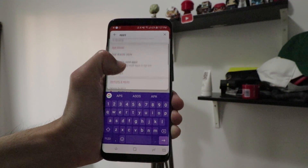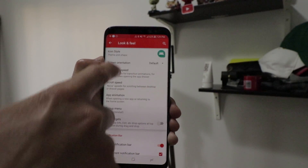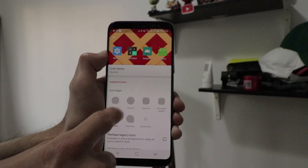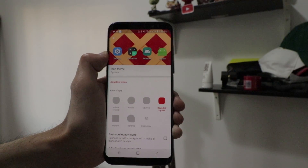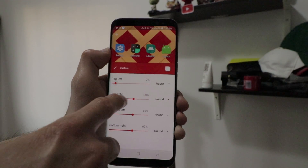Adaptive icons now don't require Nova Prime, so if you're a free user and haven't paid for Nova Launcher, you can use that for free. There are also more icons available, plus a new customization tool so you can create your own adaptive icon if you want.